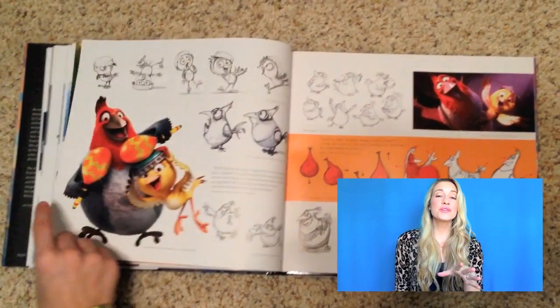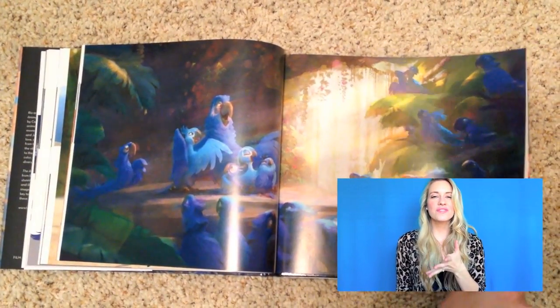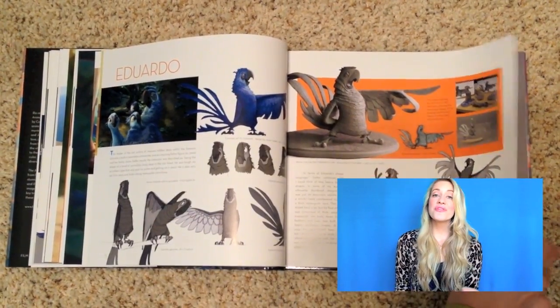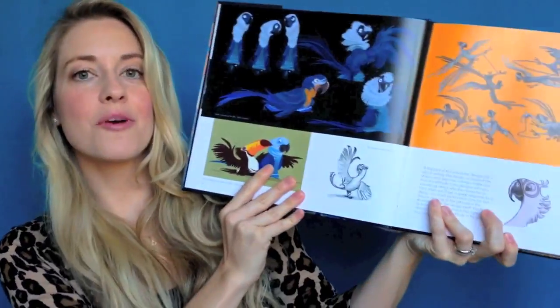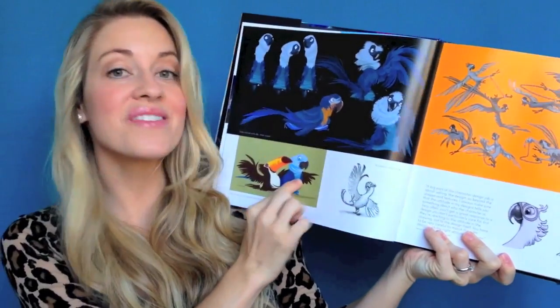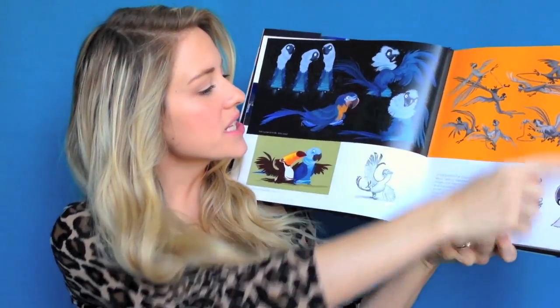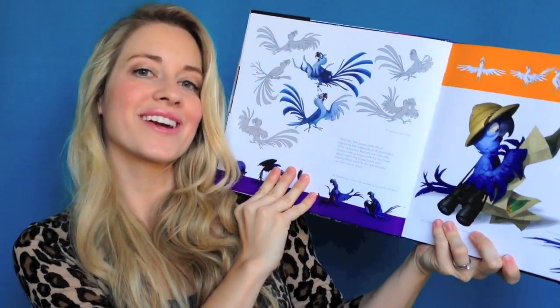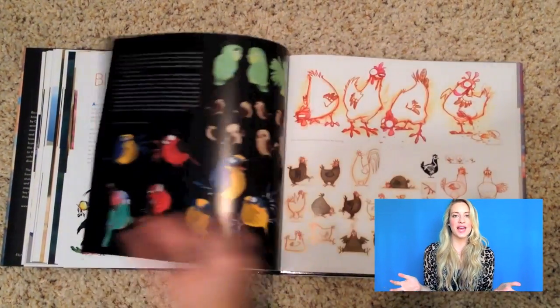I was a little nervous because many times in art books, especially for movies made a while ago, they don't show us the conception art or discarded character designs. But this book does a really good job of including those. For example, here's a page about Blu — and as you can see, Blu doesn't quite look like Blu at first. There are different versions, and then, oh, that's the Blu I recognize. I like that they showed us the development of the character.